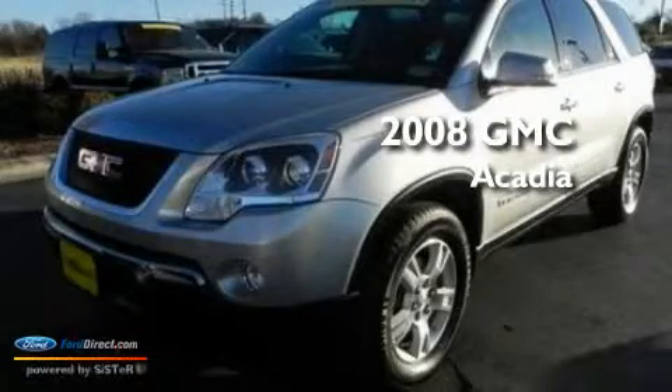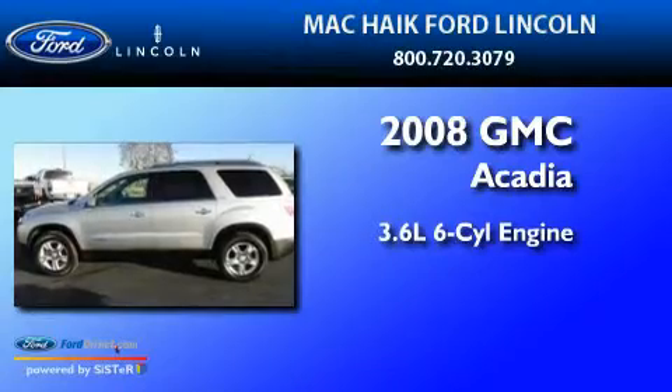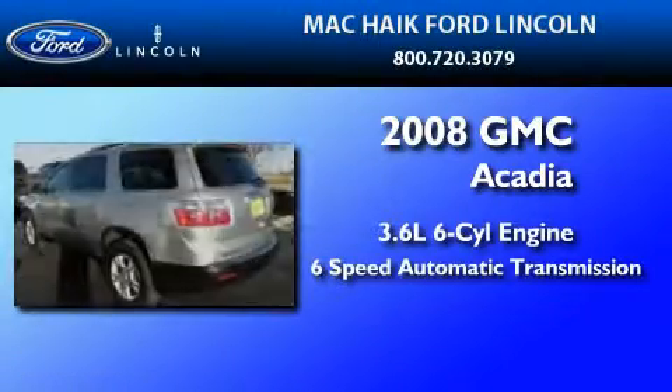This is a 2008 GMC Acadia. It has a 3.6-liter six-cylinder engine and a six-speed automatic transmission.